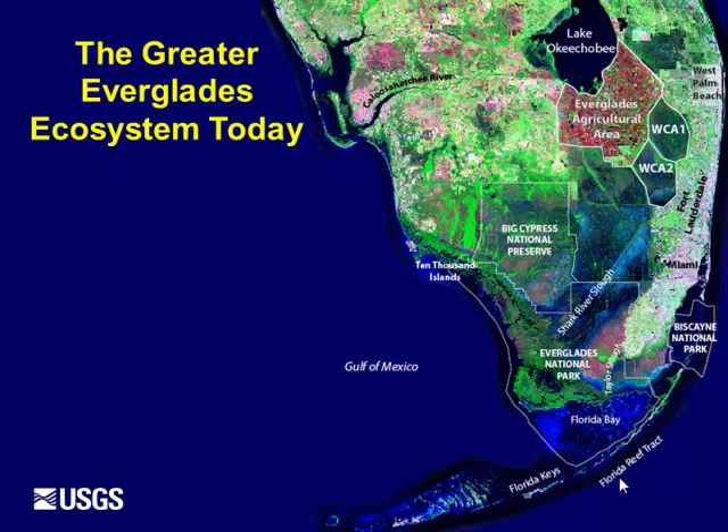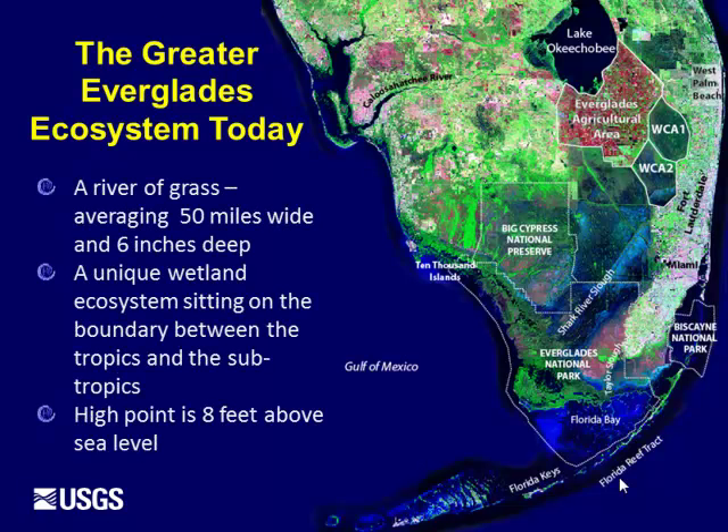Thank you, Diana. I wanted today to give you a little bit of background in how paleoecology — which people usually think of as something where you're looking really far in the past — is being applied to ecosystem problems in today's world, and specifically restoration issues using the Everglades as an example. There are a number of organizations involved in this research, including many Department of Interior agencies, National Park Service, Fish and Wildlife, NOAA, Army Corps of Engineers, and South Florida Water Management District.